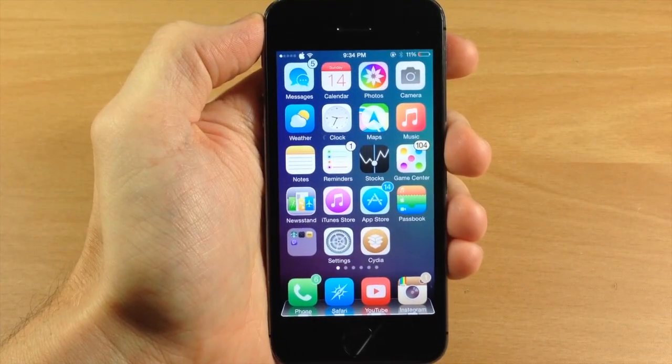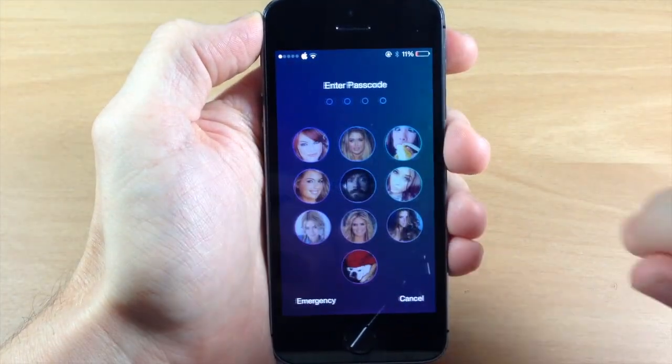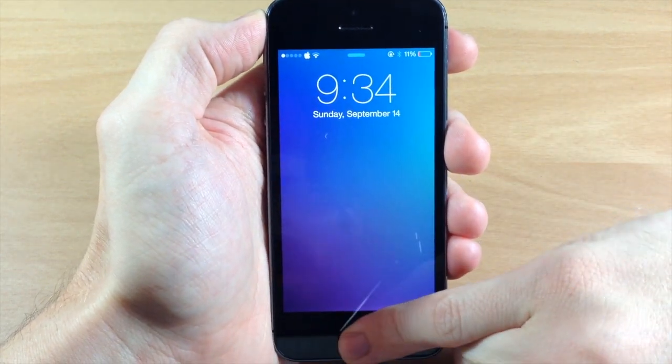And just to show you guys, this works on iOS 7 as well. Let's go to the lock screen real quick. We'll swipe over, see that we are passcode enabled, and then we're going to activate Siri with my pinky.